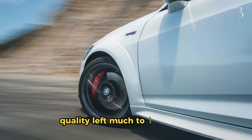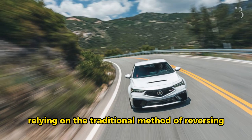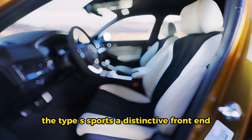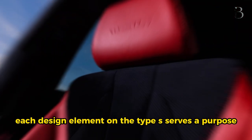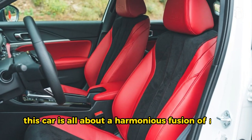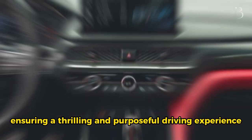However, I must note that the backup camera's quality left much to be desired, with a blurry display that bordered on impractical. As a result, relying on the traditional method of reversing and using one's own eyes may be preferable. Setting itself apart from the standard Integra, the Type S sports a distinctive front end characterized by an appealing grille and a vented hood, which serves the practical purpose of keeping the turbocharged engine cool. Each design element on the Type S serves a purpose, from the side curtain featuring concealed triple canards to the rear spoiler and diffuser. This car is all about a harmonious fusion of style and functionality, ensuring a thrilling and purposeful driving experience.